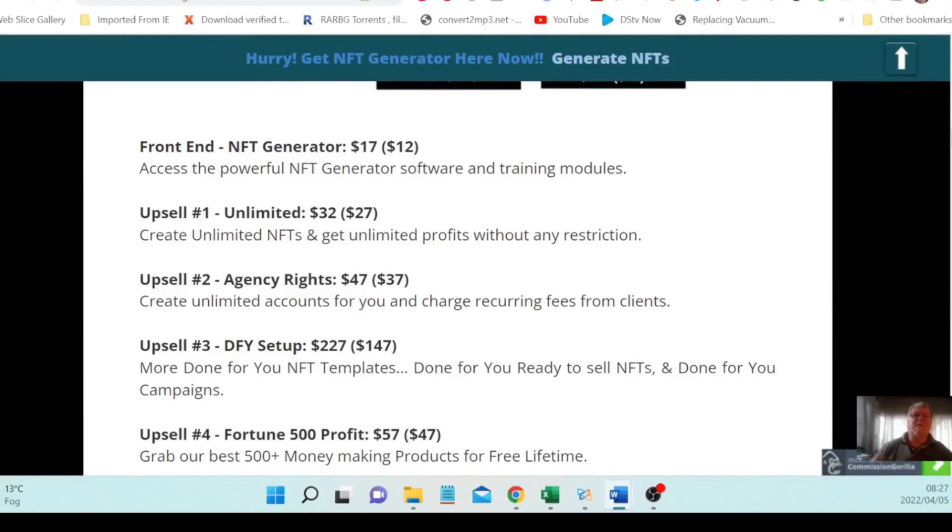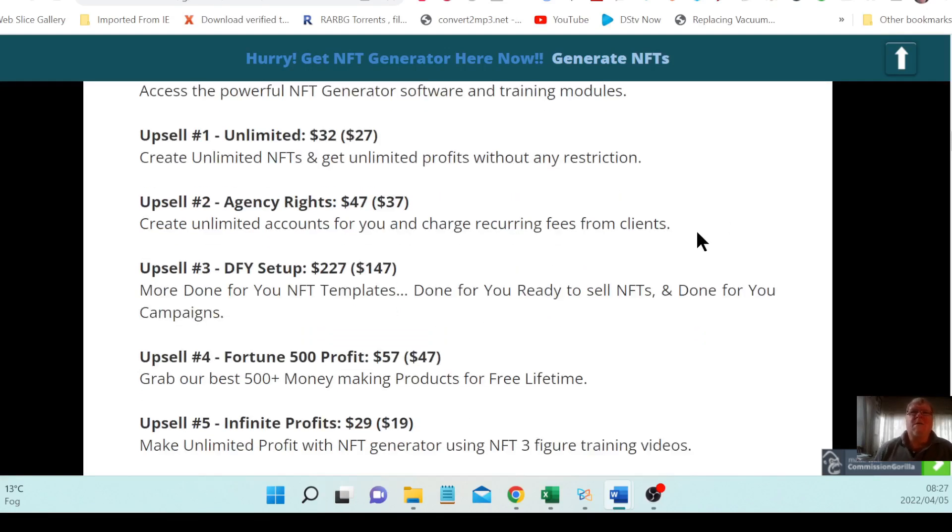According to figures from the vendor, the front end of NFT Generator is $17, or $12 for early bird action takers, giving you access to the powerful NFT Generator software and training modules. Upsell number one is unlimited at $32, downsell at $27, letting you create unlimited NFTs with no restrictions. Upsell number two is agency rights at $47, downsell at $37, allowing you to create unlimited accounts and charge recurring fees from clients.